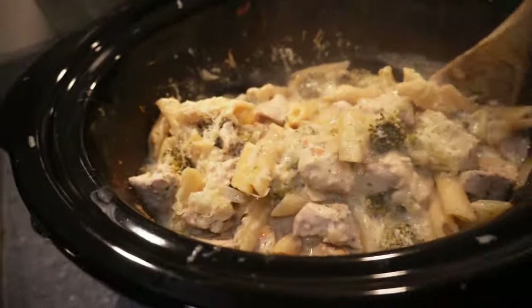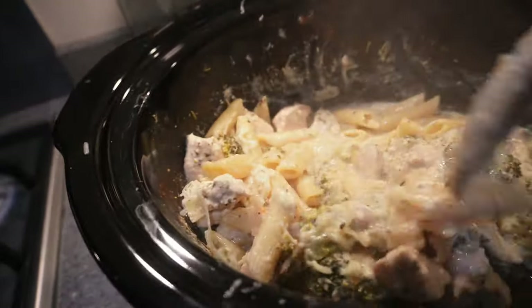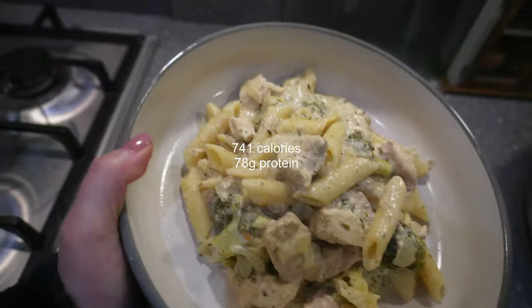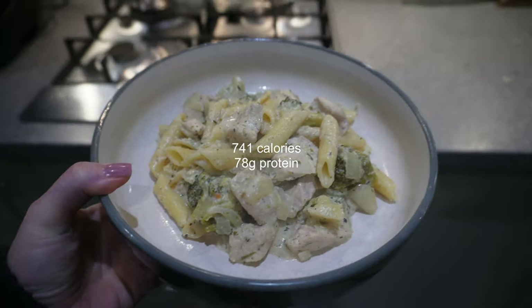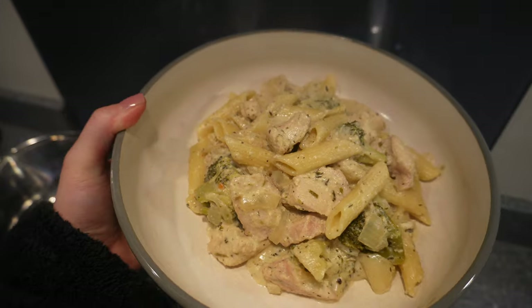I've put in 40 grams of cheese and this is looking so good. I added the pasta about 30 minutes ago and I've just checked - it's all cooked. So here is dinner! I'll put the calories on screen. It's definitely really high in protein - I ended up using so much chicken breast. Excited for this.